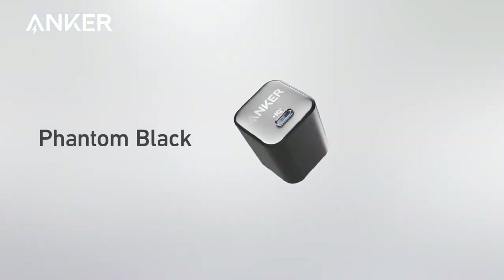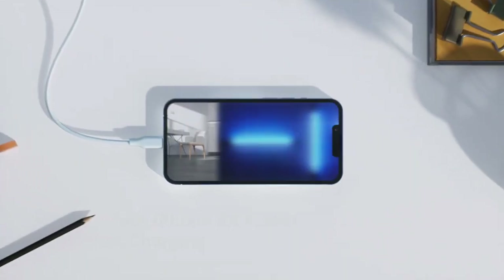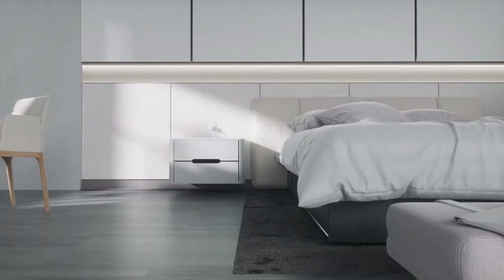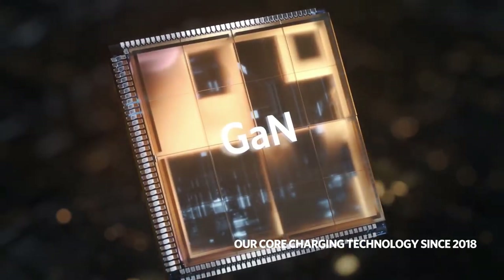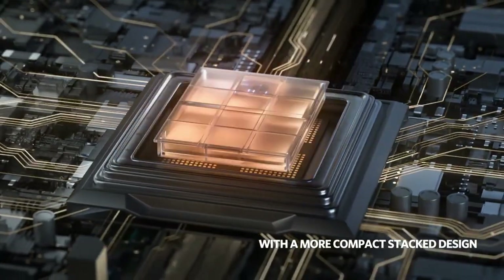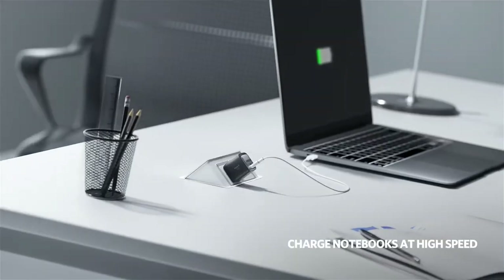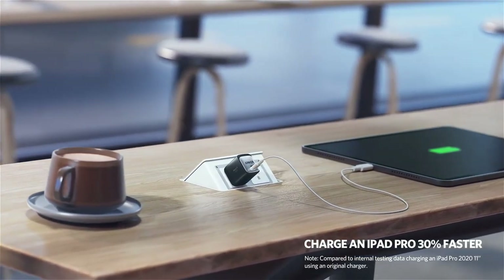By swapping out silicon for gallium nitride, they have been able to fit 30 watts of power into a charger that's just 1.12 inches thick and 70% smaller than a regular charger with similar specs. With that speed, the charger can fill up your iPhone or iPad Air from 0 to 50% in just 45 minutes. It also supports various Android phones, including Samsung's super-fast charging.